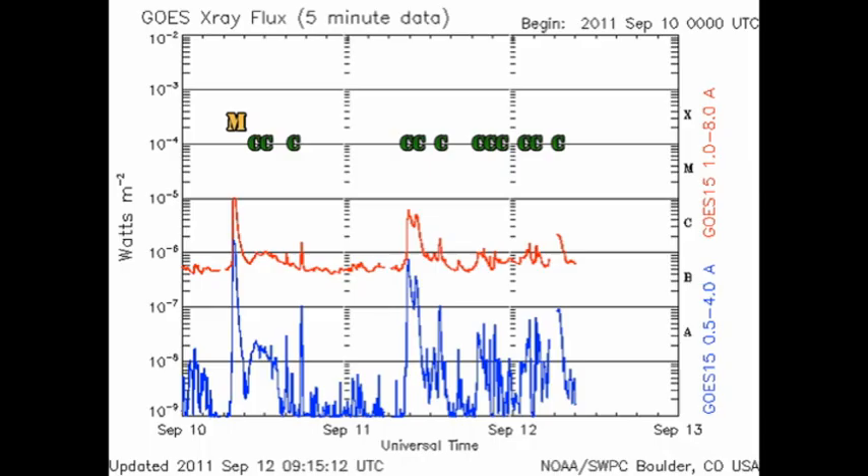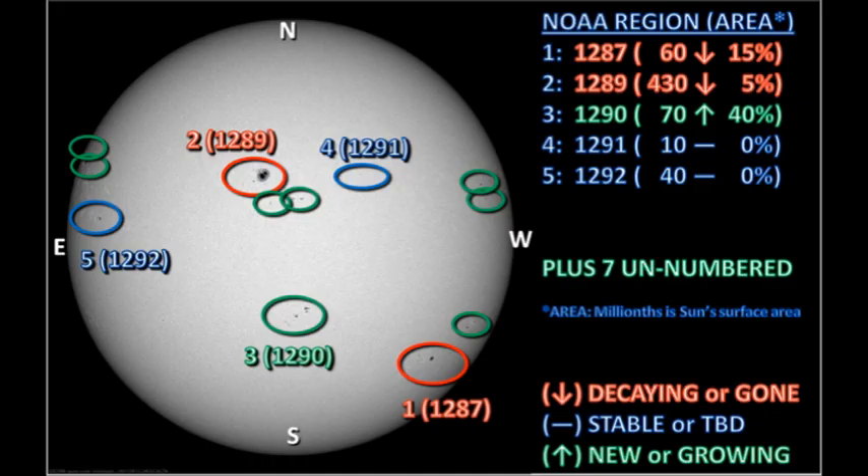Since yesterday, we've had seven more C-flares, and there's been a steady increase in the X-ray background over the last 48 hours. So what's going on with the active regions to cause this? Well, let's take a look at the sunspot regions and find out.